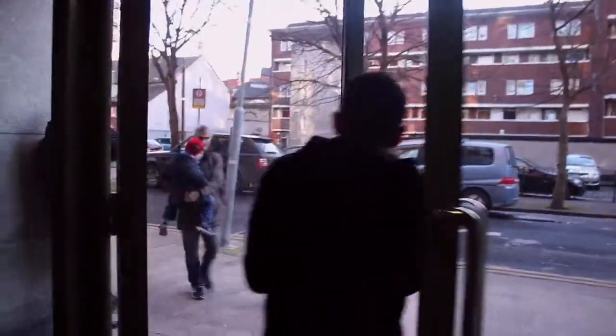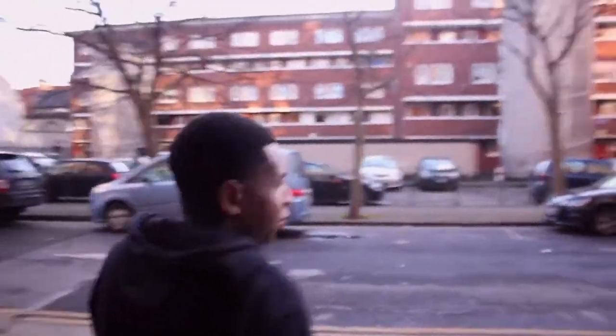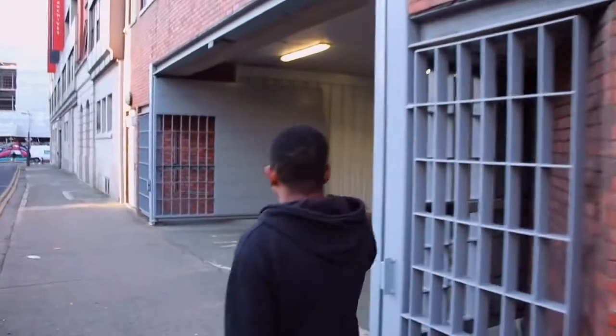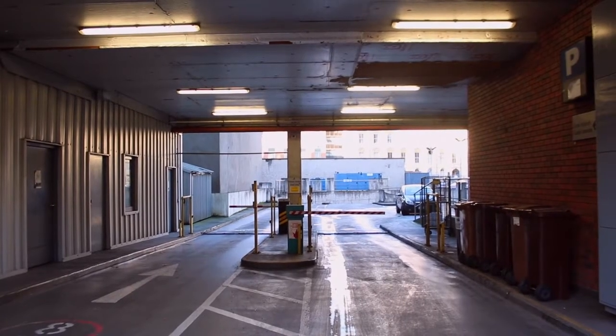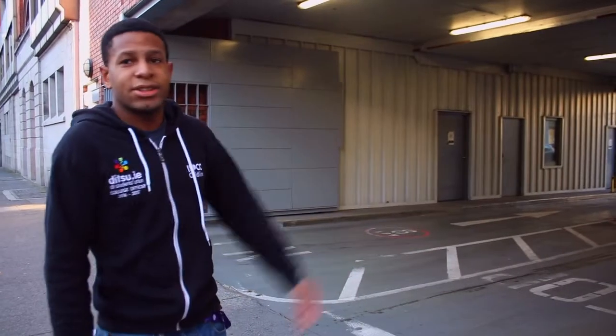This is the Bishop Street entrance. Just here on my right hand side is the underground car park for DIT. If you're cycling, you can pop down in here, head to the very basement, and park your bike at the bottom so you don't need to leave it on the street where it's likely to get stolen. This is found on the side of Aungier Street and Bishop Street entrance.